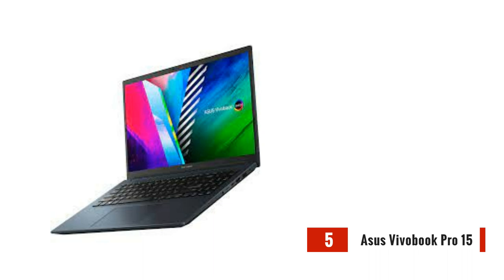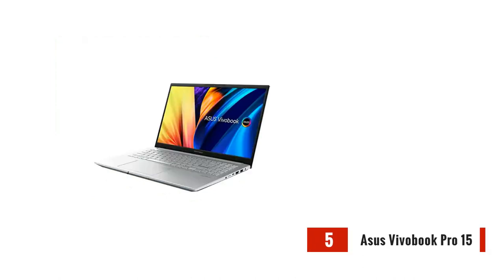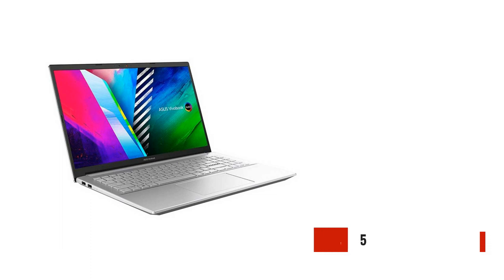Last but not least, we have the Asus Vivobook Pro 15. If you're looking for a gaming laptop that combines power and portability, this one's for you. With its Ryzen 7 CPU processor and RTX 3050 graphics card, it offers impressive performance in a slim and lightweight design. The Asus Vivobook Pro 15 also boasts a 15.6-inch OLED display that delivers stunning visuals for an immersive gaming experience.